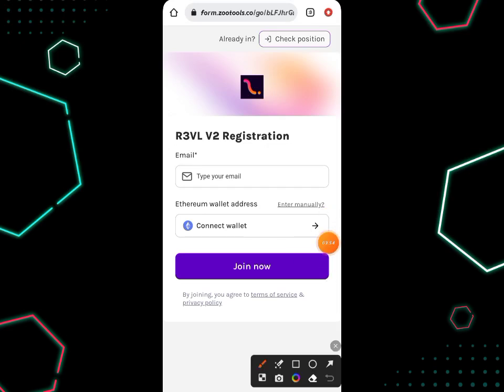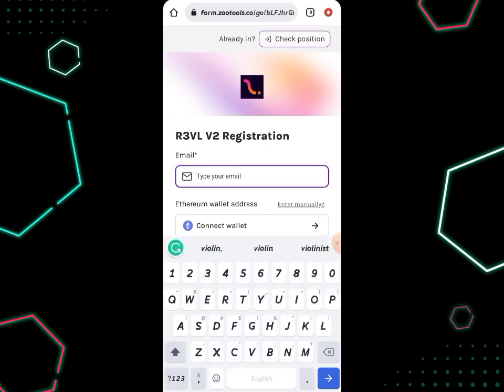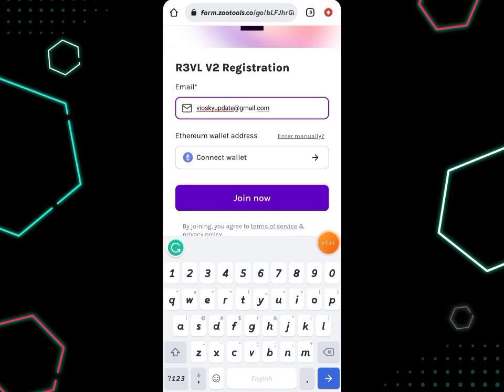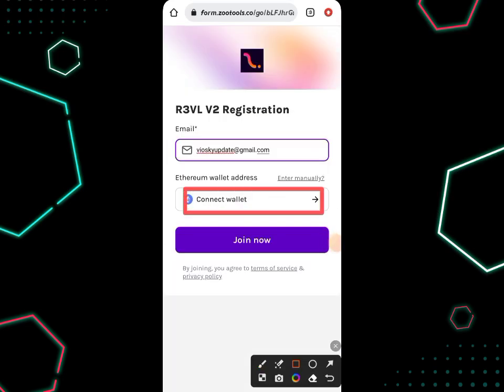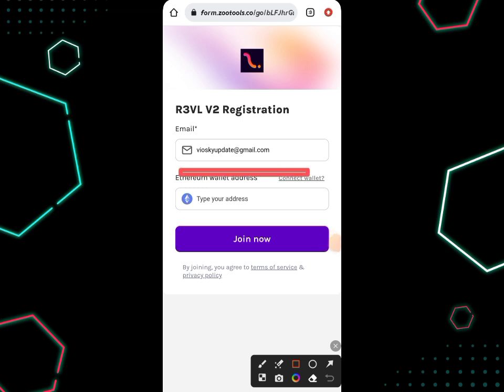Once you are in this place, all you need to do is input your email address and then connect your wallet. But don't worry if you don't have a wallet to connect or don't want to — I'm going to show you how to do it manually. Just come to this place and click on 'Enter Manually,' and you'll be able to paste your wallet address manually instead of clicking 'Connect Wallet.'